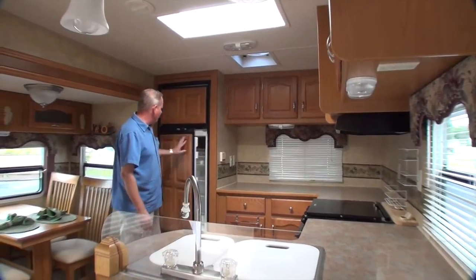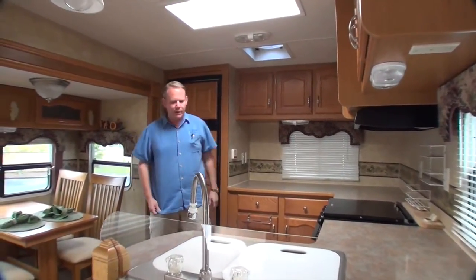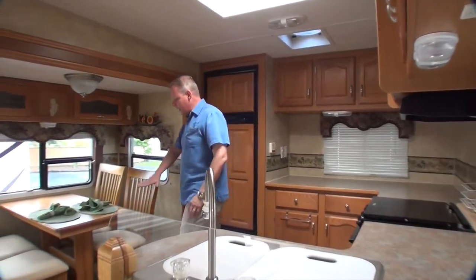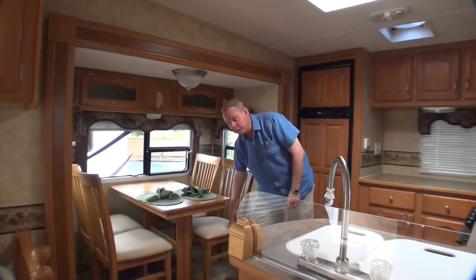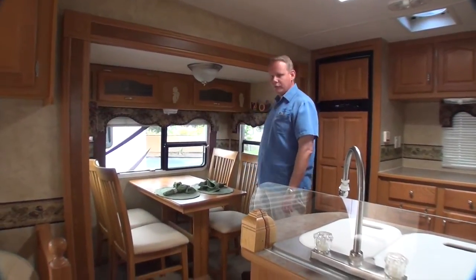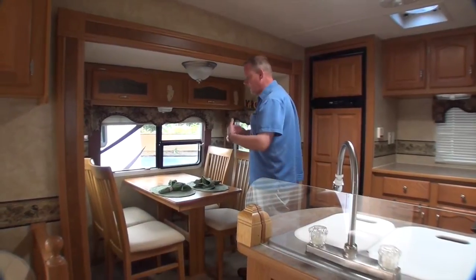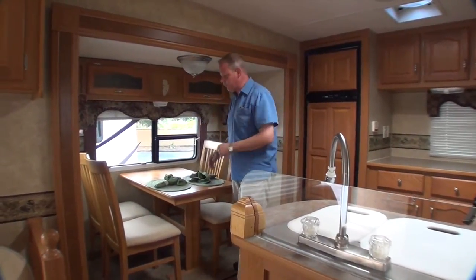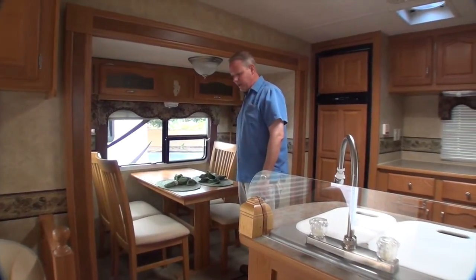You've got a nice two-door refrigerator here that's in excellent condition — not rusty or anything like that. We've got a nice freestanding dinette over here with leather seating surfaces. There are nice lighting fixtures in here and plenty of windows. This would be your patio side if you were set up at the campground, so you have a nice view of your patio while you're sitting here eating.